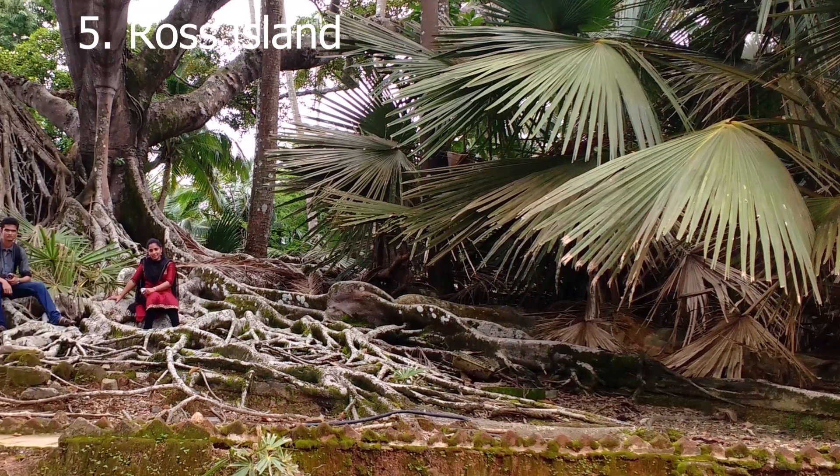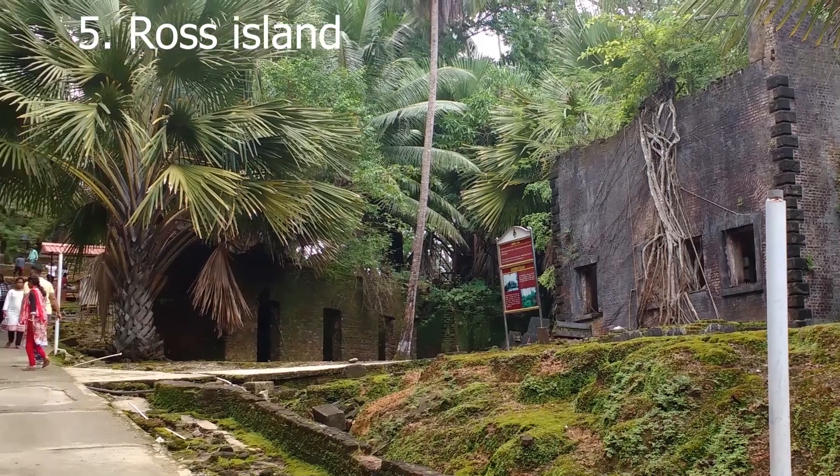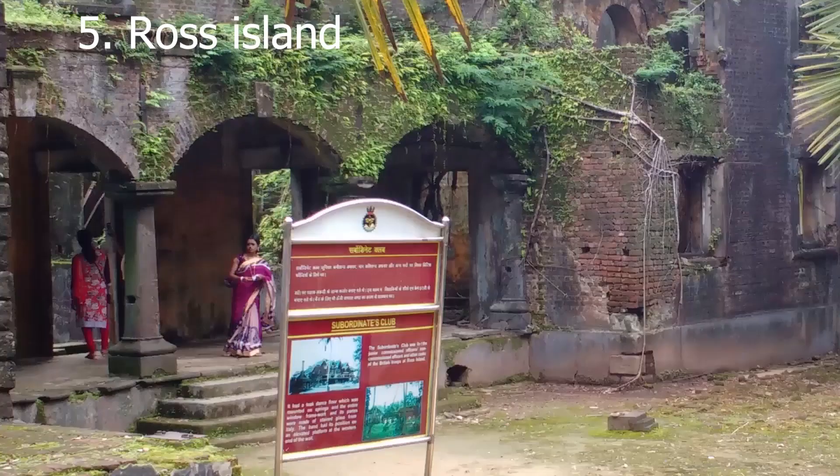We are now on Ross Island, which is administered by the Indian Navy. The dilapidated buildings of the old township of the colonial rulers can be seen here.